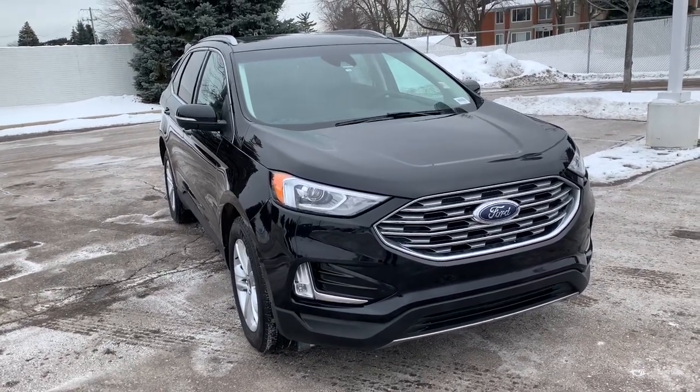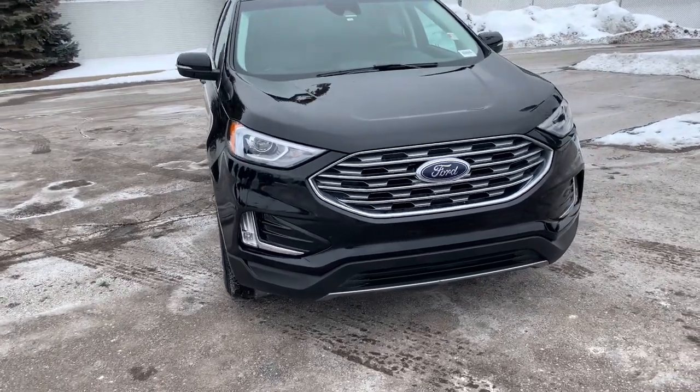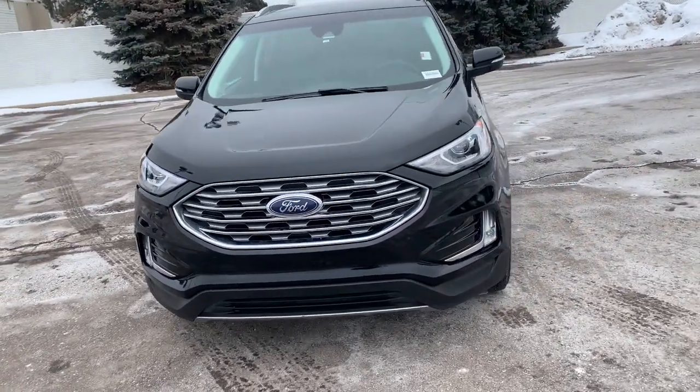You will love the features of this 2020 Ford Edge. With less than 40,000 miles on the odometer, this vehicle stands out from the rest.